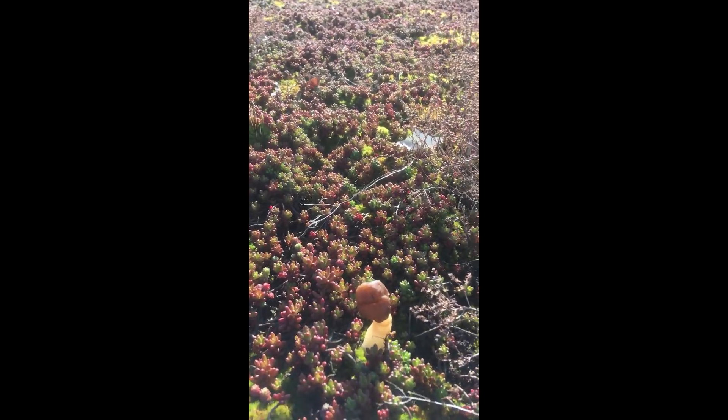This is how they look like when they get old. And here we have another one that is about to grow.